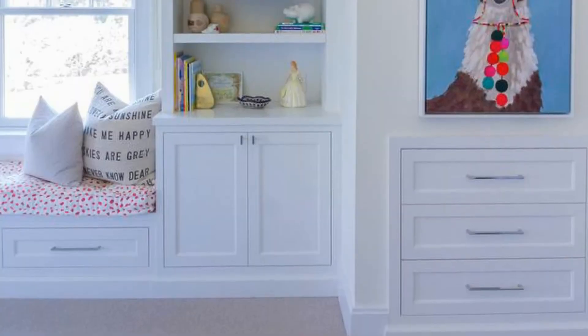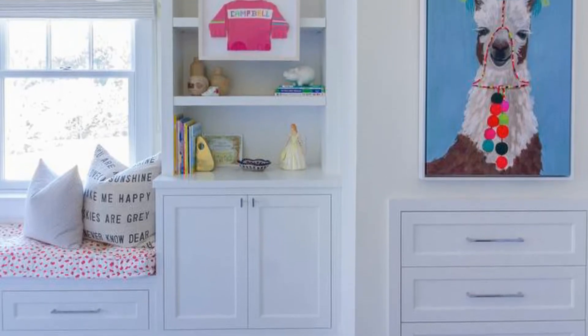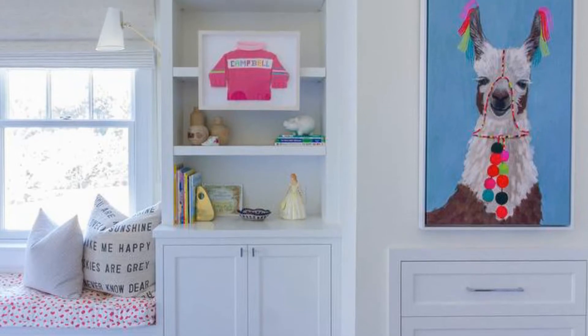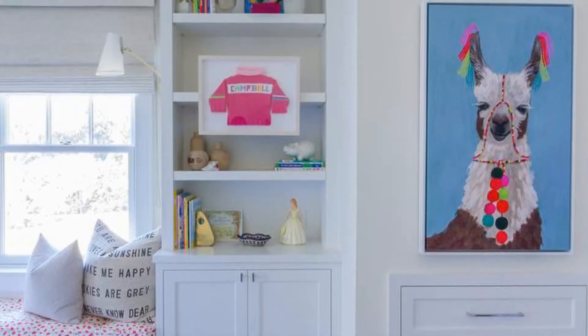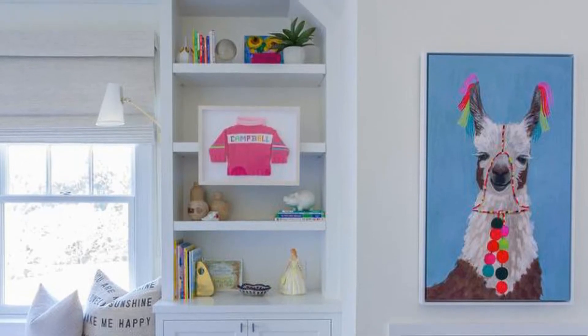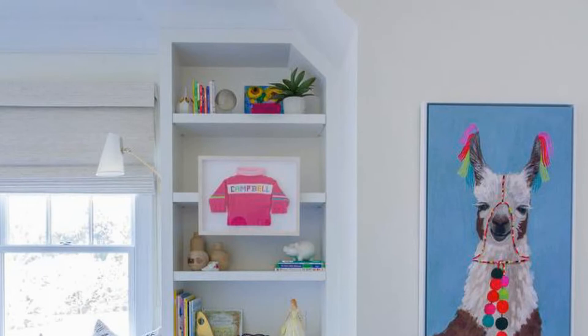2. Full of charm, this lovely kid's bedroom features a llama art piece hung over a built-in dresser, while a built-in bookcase is finished with a framed art piece hung above white shaker built-in cabinets. Beside the bookcase, a white built-in storage bench is topped with a white and pink cushion and fitted beneath a window dressed in a white Roman shade.